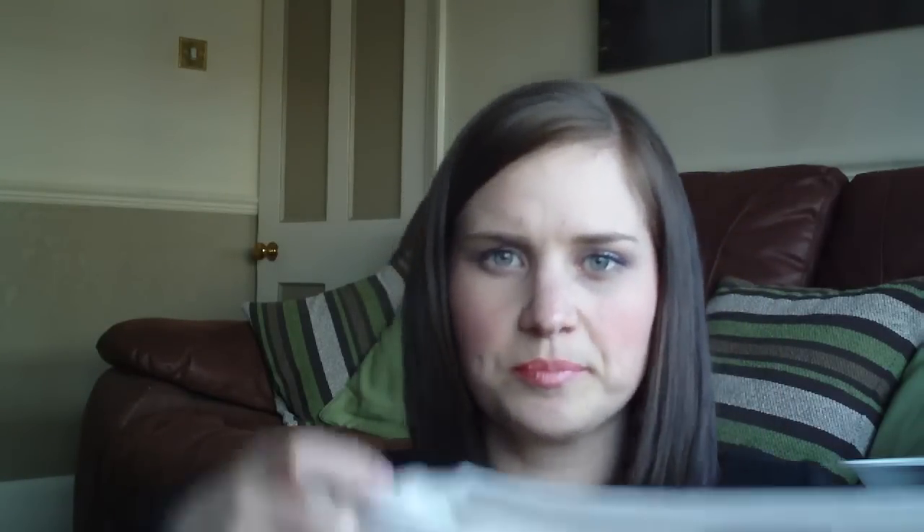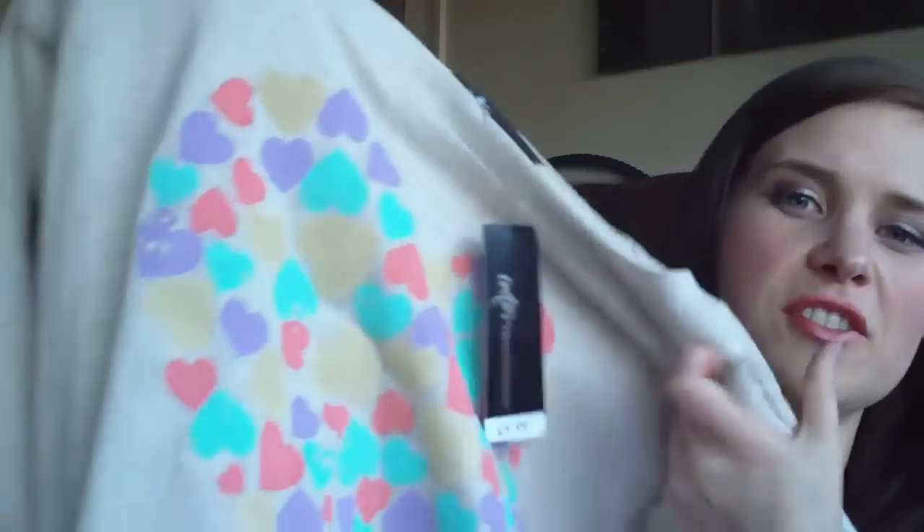And then I went to Internationale — I've never shopped there before so I was quite surprised, I liked it. I picked up this jumper for £9.99. It's just a jumper but it's got all the pastel colours — loads of little love hearts that make one big love heart. It's quite a loose fitted one but it's really soft. I thought it'd be quite nice because when it's a bit chilly you don't want to wear a big dark jumper.